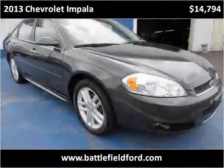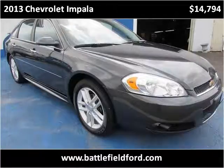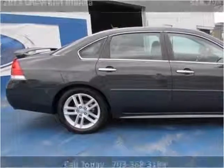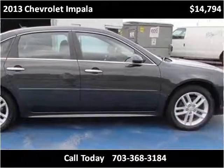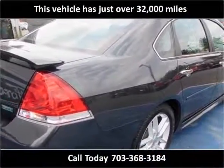This 2013 Chevrolet Impala is available from Battlefield Ford Manassas. This vehicle has just over 32,000 miles.